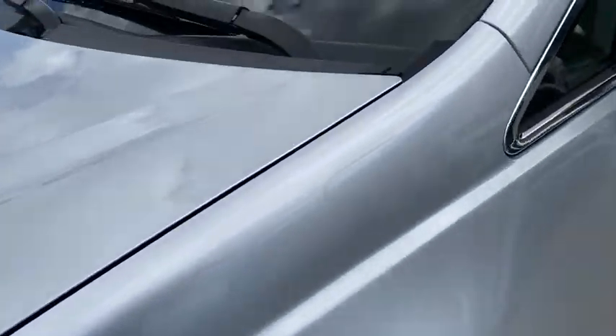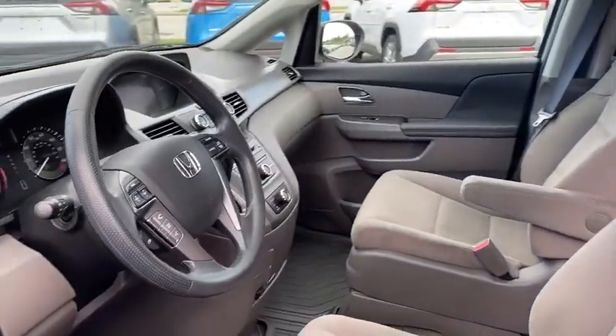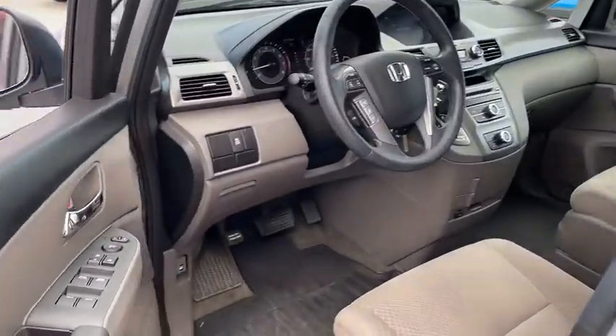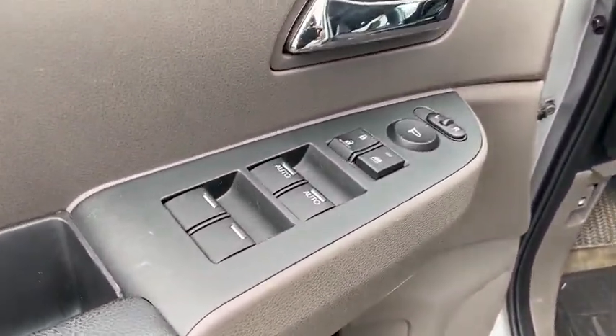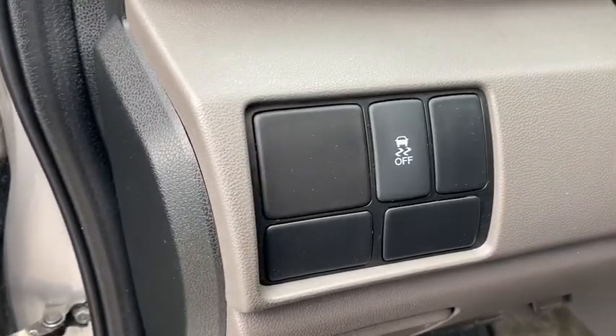Backup camera, anti-lock braking system, steering wheel audio controls, traction control, stability control, power passenger seat, keyless entry, Bluetooth, adjustable steering wheel, power steering, cruise control, hard disk drive media storage.